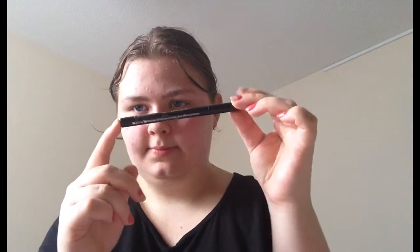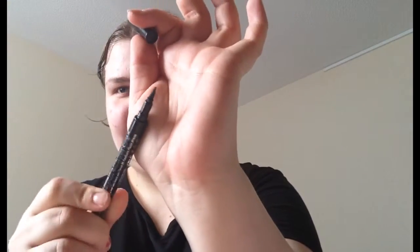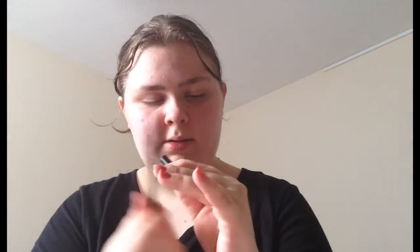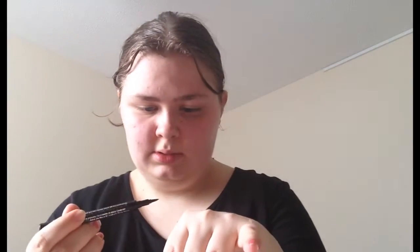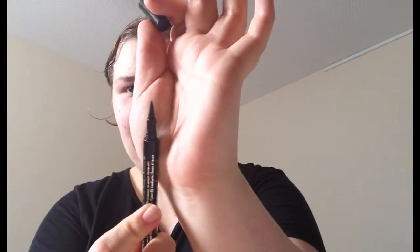Next we have the Oriflame Eyeliner Stylo in Black. This is just a liquid liner with a very... I'm not sure what kind of tip this is — I think it's a felt tip, not a brush tip, because it's one solid piece. I haven't used this a whole lot throughout September, so I have no idea when I will be done with this.